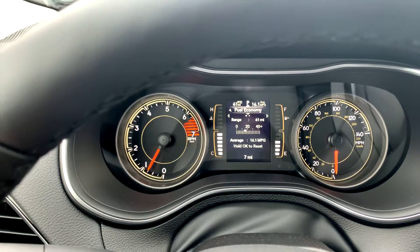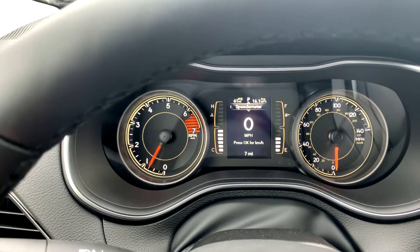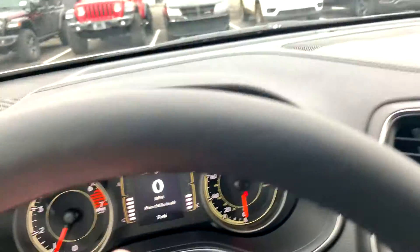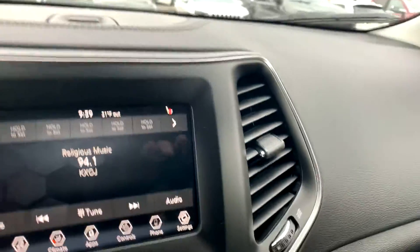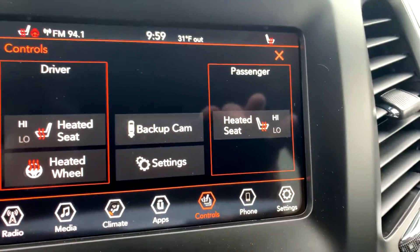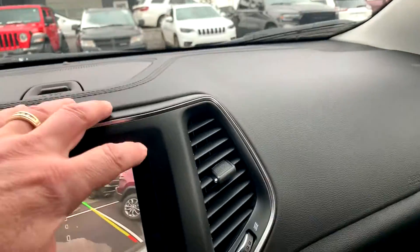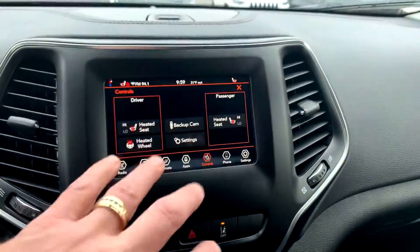I don't think we ever did start it and sit in it, but there's the Computer Information Center right there. It does have Apple CarPlay and Android Auto. This one also has heated seats and a heated steering wheel. It is nice — I'm sitting in it and it is cozy. I did remote start it before I got in.